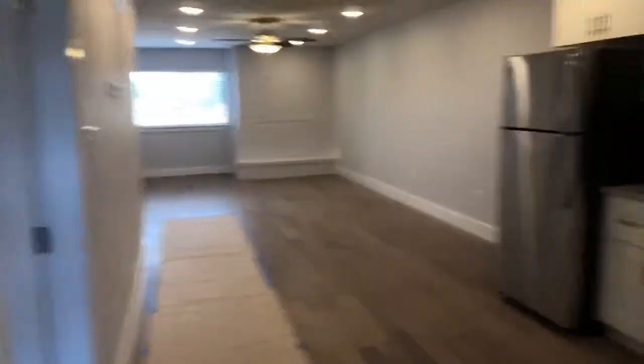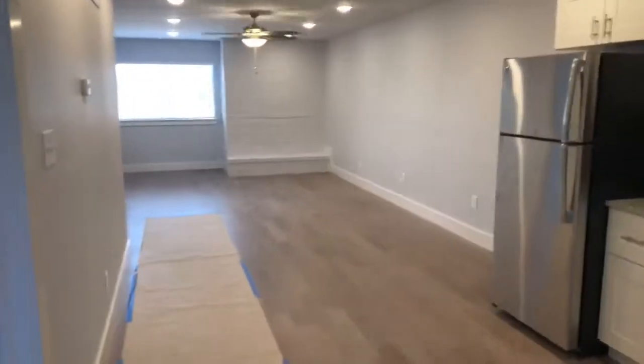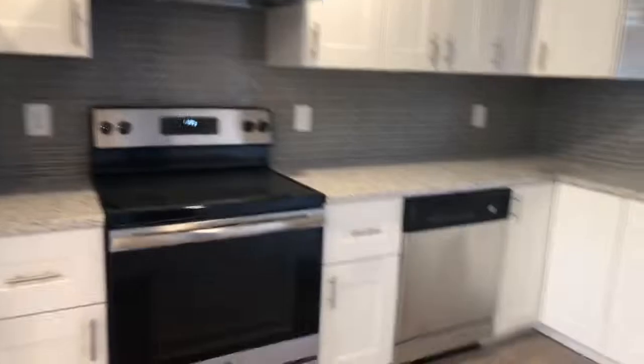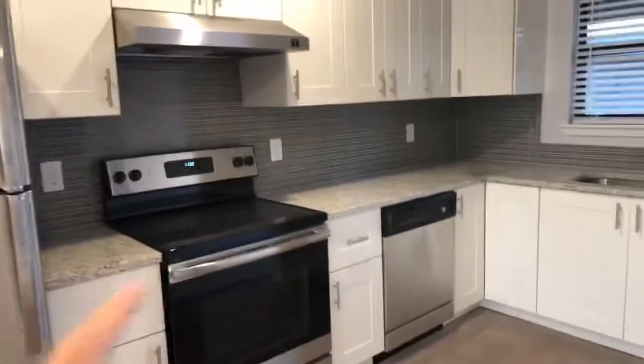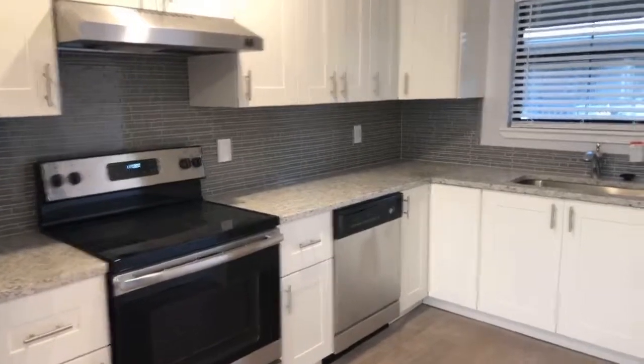Let's go on in and check it out. This is a two-bedroom, two-bath condo, just finished. Coming in here, really nice finish out. They tried a little something different on the granite in this unit.